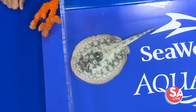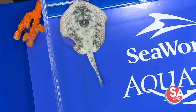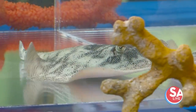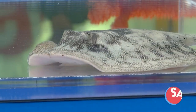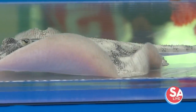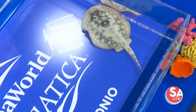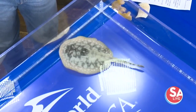At SeaWorld we have an opportunity for people to actually get in the water with stingrays at Aquatica — it's our stingray encounter. And just to make sure, the little barb has been trimmed. It's so simple, it's like trimming our fingernails. It doesn't hurt them and it also grows back. You can get in the water with the stingrays and of course see them at Explorer's Reef. If you've never touched one before, it's almost a silky feel — it's like velvet.